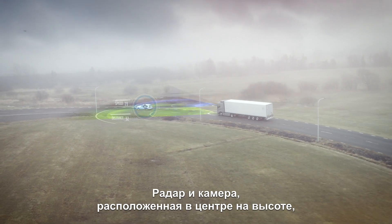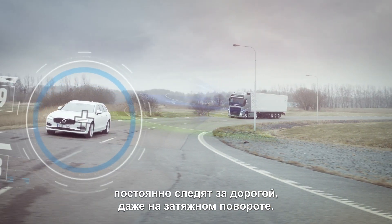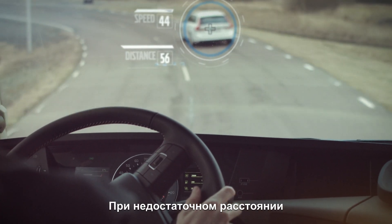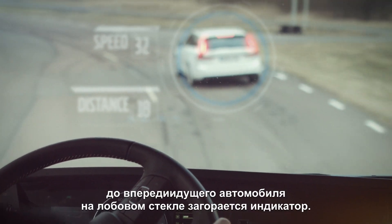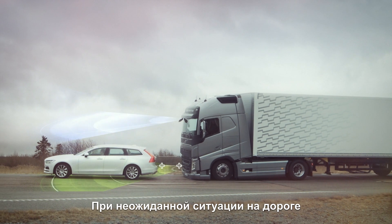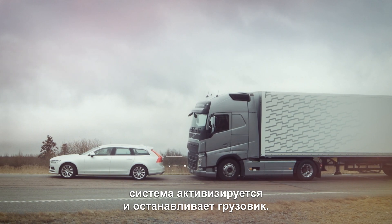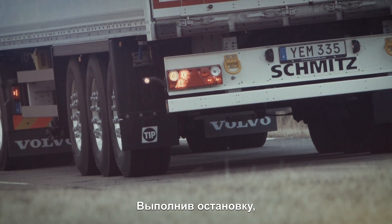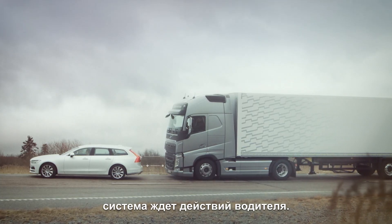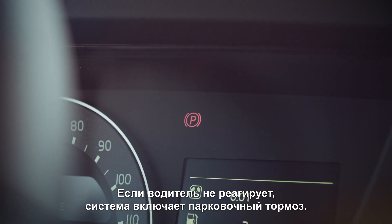The radar and the high-placed centred camera reads the traffic situation constantly, even in a curve. The head-up display is lit up when the vehicle in front of the truck is too close. If an unexpected situation emerges, the system kicks in and puts a definite stop to the truck. Once the truck has stopped, the system checks if there is any reaction from the driver. If no response from the driver, the parking brake is automatically applied.